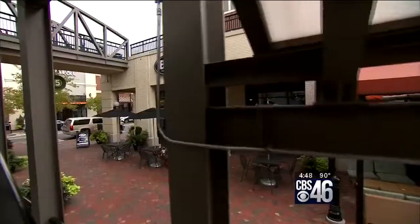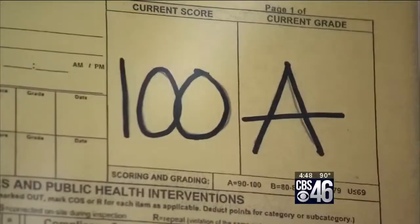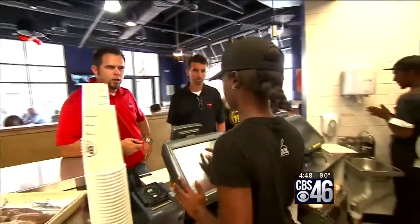We're at BGR, the burger joint, and this is in Atlantic Station. They've been here a couple of years, they have an A on their health inspection score. All of their burgers are made to order over an open flame, and everything is under $12.